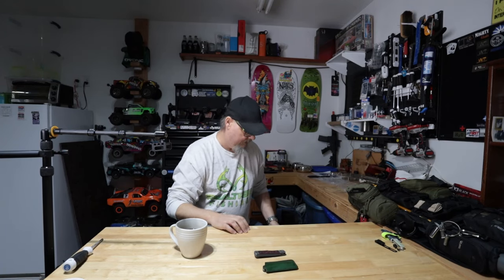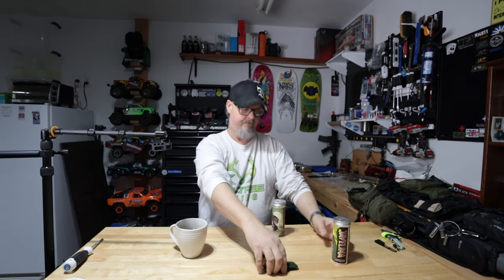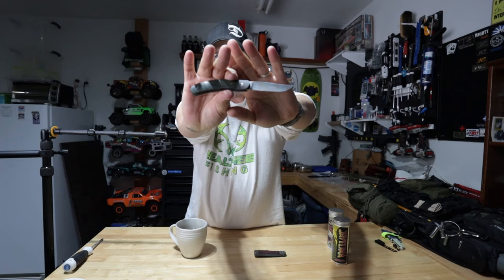I also have a couple of knives for sale — brand new, never carried or used. They are Jack Wolf Knives and come with everything in the box. One is the Javelina Jack, first run only, with a custom Northwoods leather slip. It's brand new and I'm asking $150 — it retails at $200 brand new.